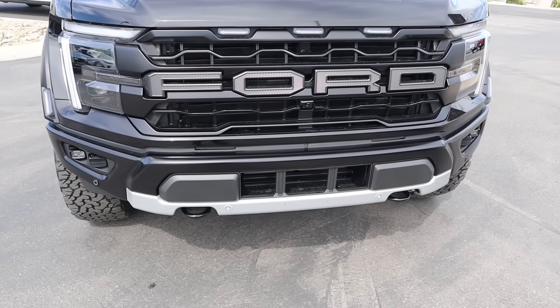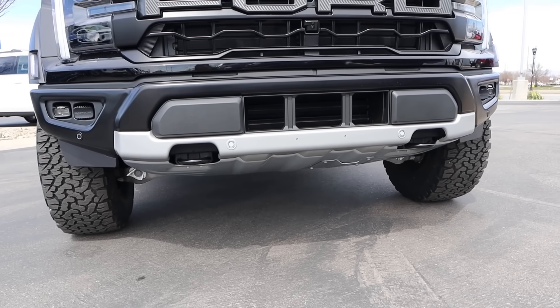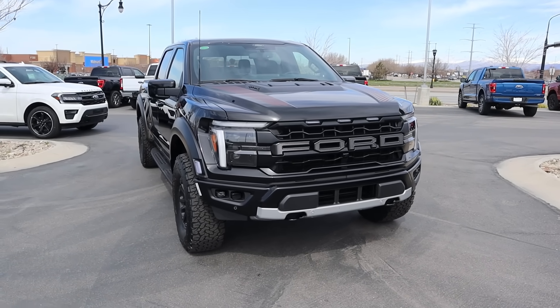And then you've got the chunky Ford logo here. You can see the fog lights down below, recovery points, tons of skid plate protection, and that big bash plate up front. Putting it all together, I think this is an improvement on the looks for the Raptor.